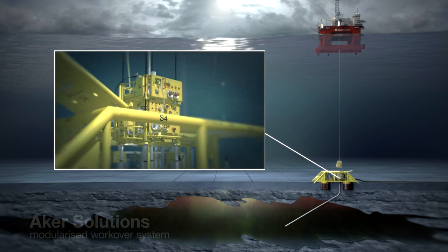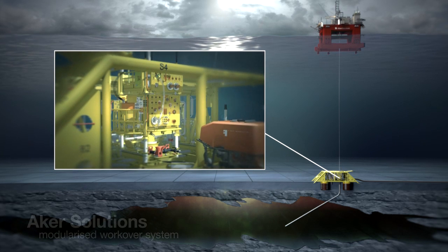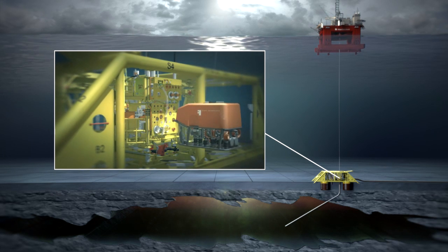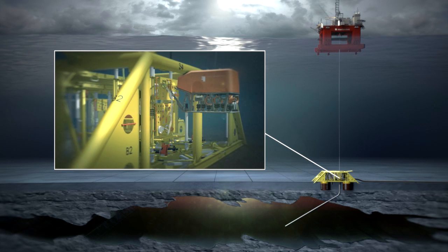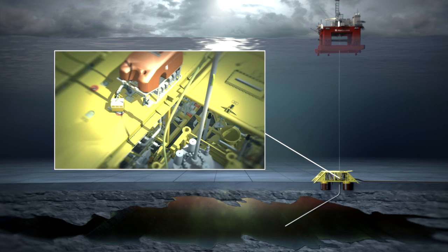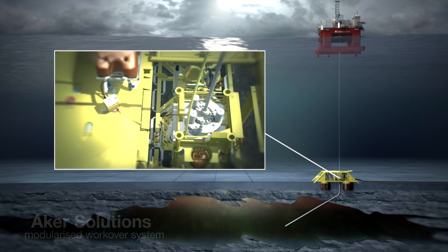The subsea tree is installed on top of the wellhead using the drill pipe. The operation is facilitated, monitored, and controlled by the workover control system. Tasks within this mode include locking the tree onto the wellhead, checking function lines, and testing each valve and sensor after the subsea tree has been installed.